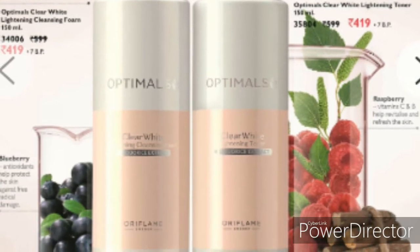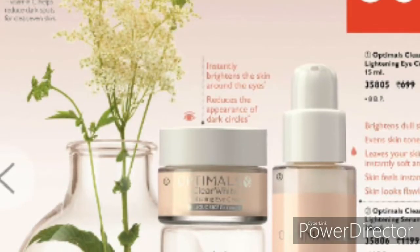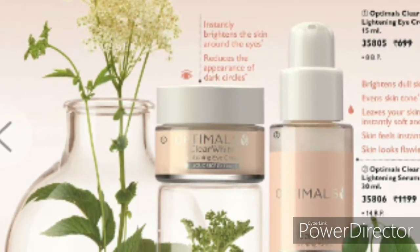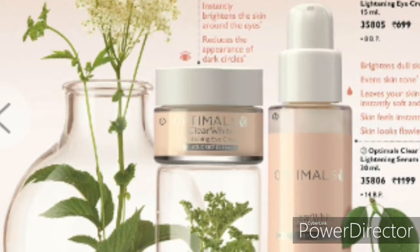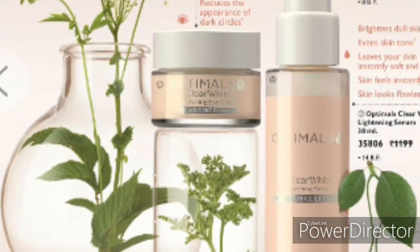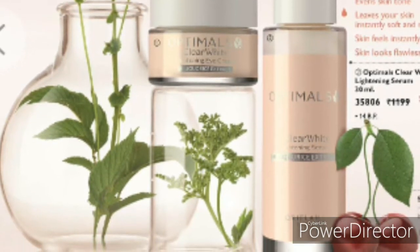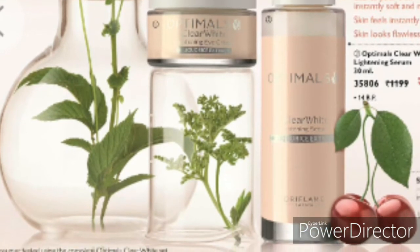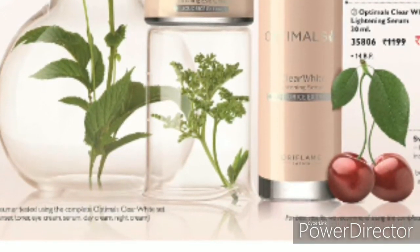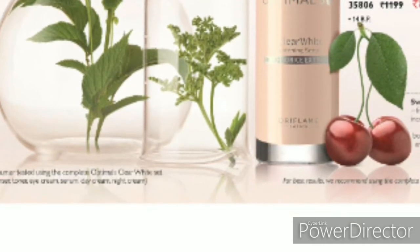The skin has a toning effect. The toner is used alongside the eye cream. The eye cream also provides a brightening effect. This will help the skin overall, leaving it instantly soft and radiant.